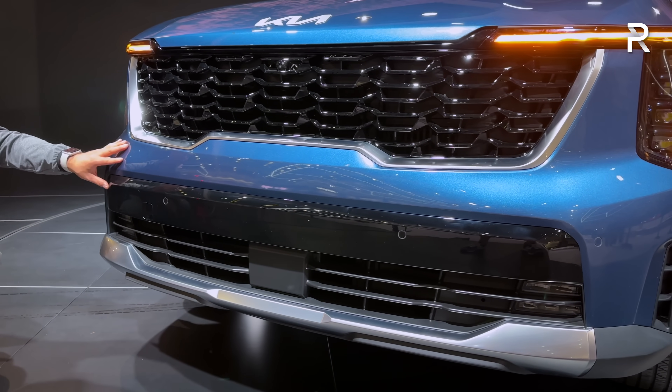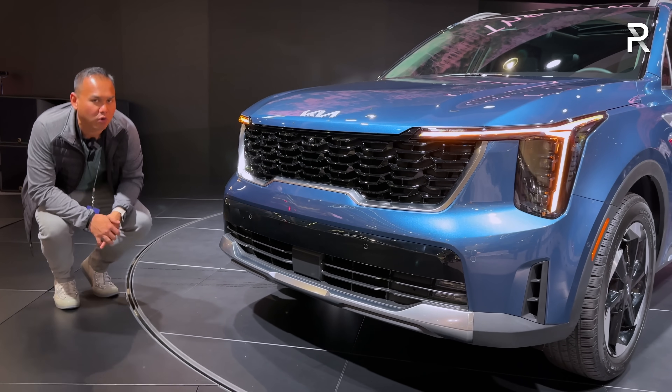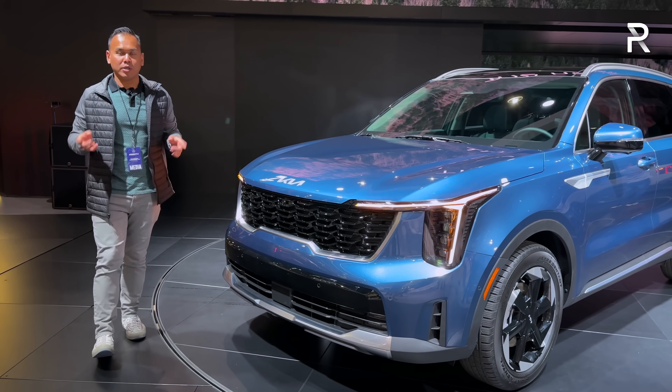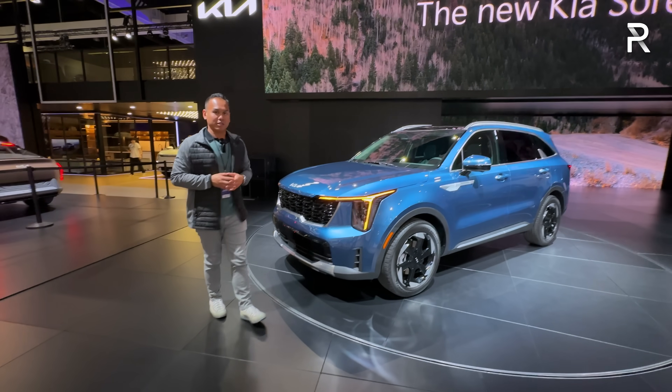There's also a front camera. Overall, the styling of this car looks interesting. I actually think I might prefer the pre-refresh model versus this new face — maybe I just need to get used to it. Let me know in the comments what you guys think of the new front fascia of this Kia Sorento.